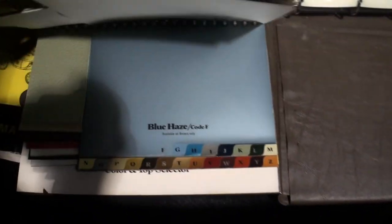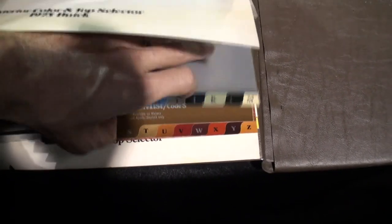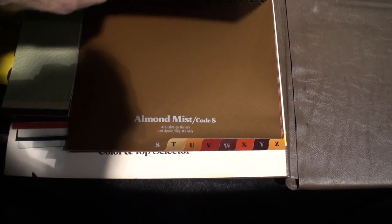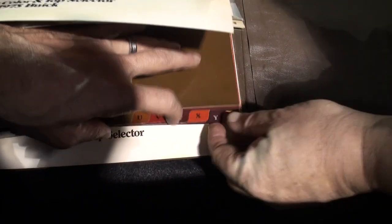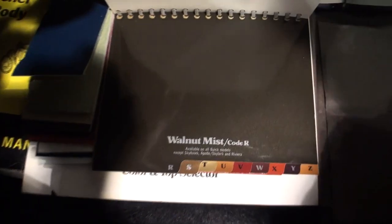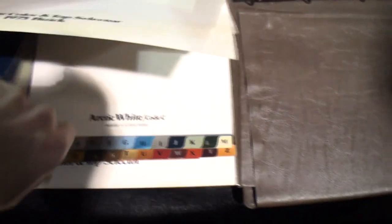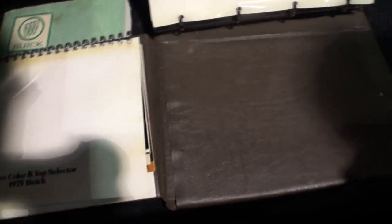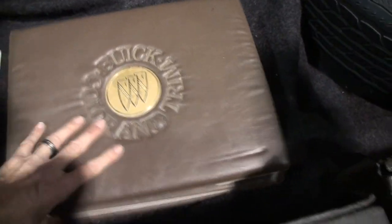I didn't see that coming. What color is yours? It is Walnut Mist Metallic, Code 59. I mean, if anybody has any questions, it's right here — this is the answer book. All the factory books. And this is the dealer sales guide that listed all the different options and availabilities for each model.